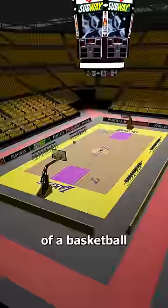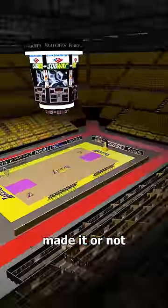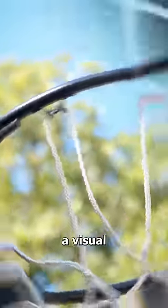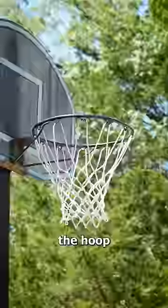You see, from certain points of a basketball court, it can be difficult to tell if the ball made it or not. So they added a net which gives a visual and audible confirmation that the ball went through the hoop.